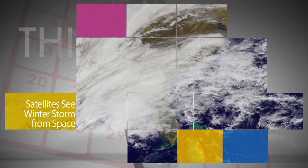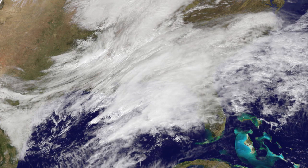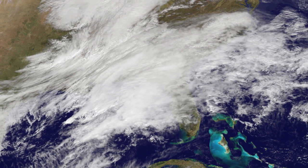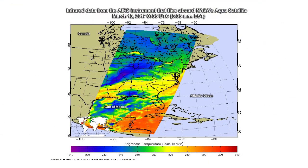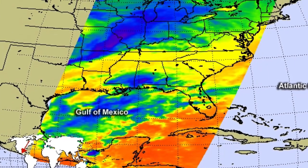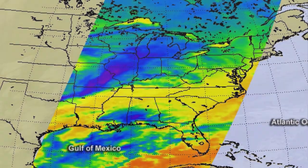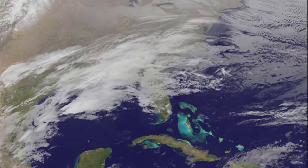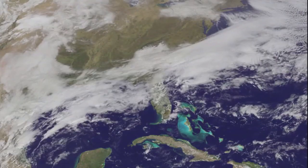On March 13, NASA and NOAA satellites captured views of the major winter storm that spawned winter storm and blizzard warnings throughout the Mid-Atlantic and the Northeast U.S. NASA's Aqua satellite gathered infrared data from the system, which provides temperature information to help scientists understand the strength of a storm. NOAA's GOES East satellite provided visible and infrared imagery that showed the extent and the movement of the system.